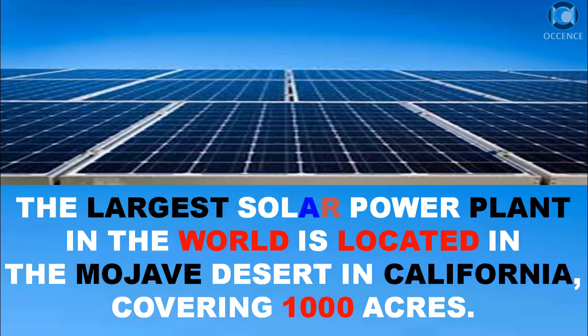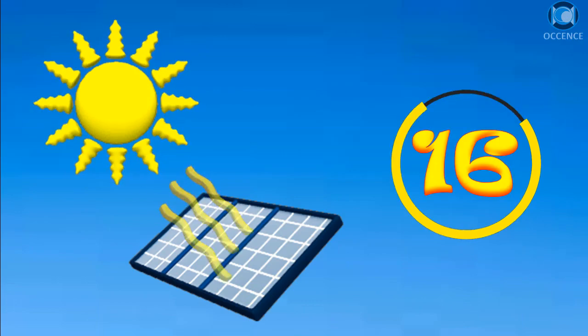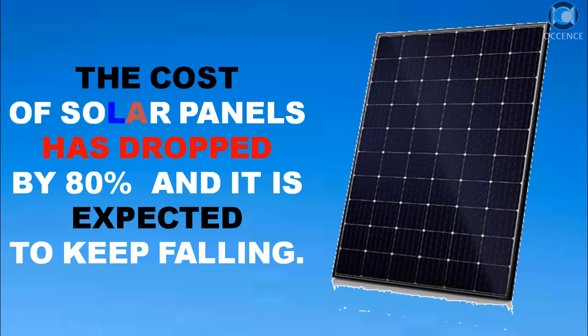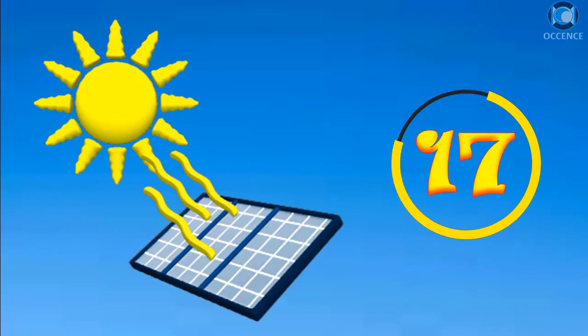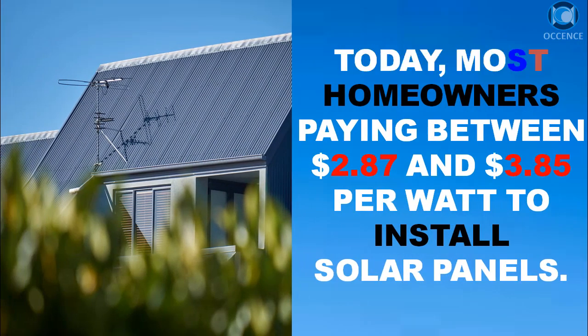The largest solar power plant in the world is located in the Mojave Desert in California, covering 1,000 acres. The cost of solar panels has dropped by 80% and is expected to keep falling. Today, most homeowners pay between $2.87 and $3.85 per watt to install solar panels.